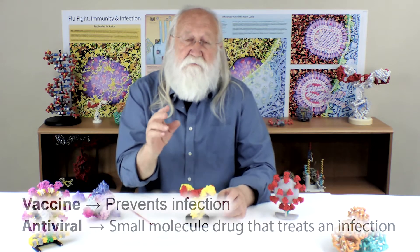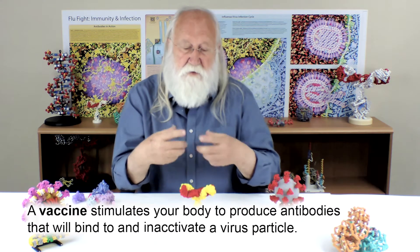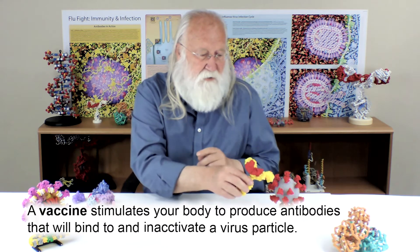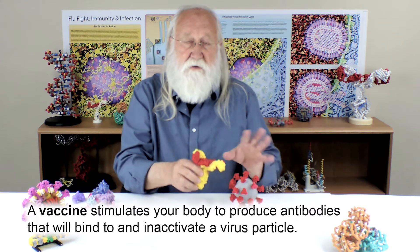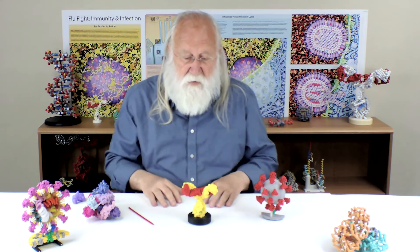The vaccine is something that is injected into us in an effort to stimulate our own immune systems to produce antibodies — proteins like this — which will bind to the spike protein on the surface of the coronavirus and inactivate the virus so that the infection never happens. That's sort of the very best hope as a way to control this coronavirus pandemic.